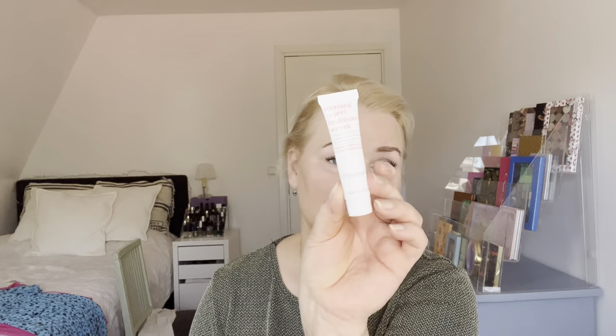We have the Morning Expert hyaluronic serum from This Works. I'm working on another one of these because I had two. It's fine, but it's too runny to be in a tube, which is a bit annoying. It's too expensive to buy again — I got those for free in a box or something. We also have a little sample from Clinique, the Midnight Blue calming cream. This was nice; I don't think I'm going to go out and buy it, but it was nice.